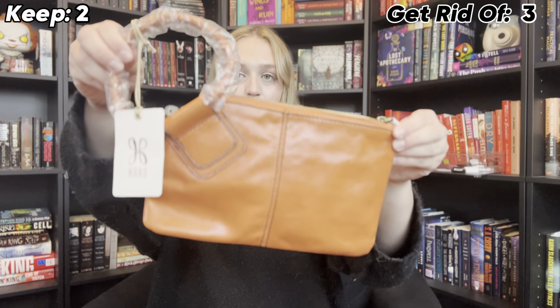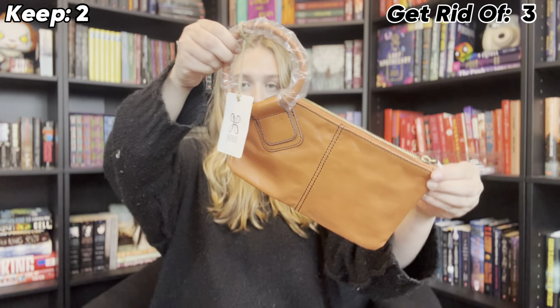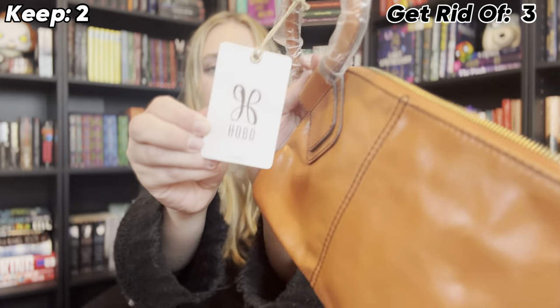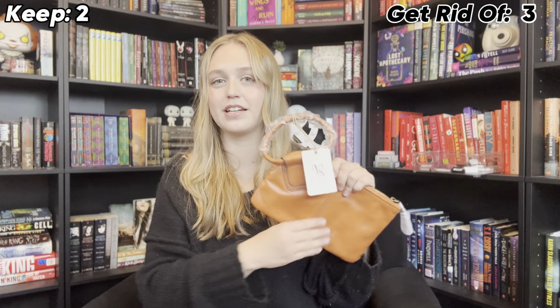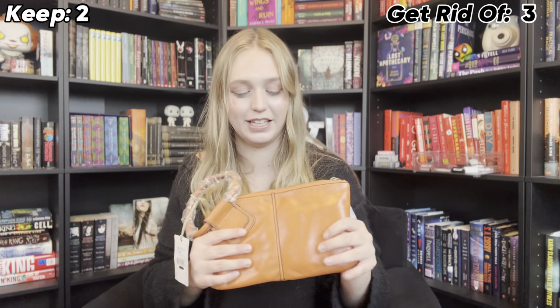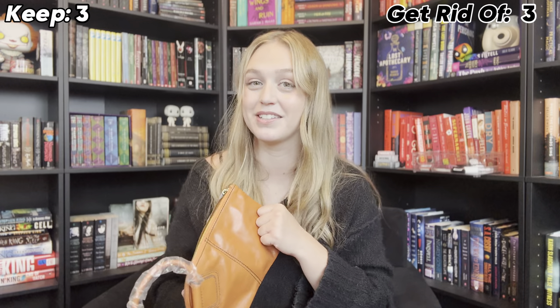This is a thrift find that me and my mom found. It's actually a really high quality, genuine leather purse from Hobo — hobobags.com — which is a very expensive brand. I do really want to learn how to style this because I feel like it'd be so cute. I've just been scared to use it. So I'm definitely keeping this and I'm going to challenge myself to actually style it. Maybe it'll be in one of my upcoming styling videos.